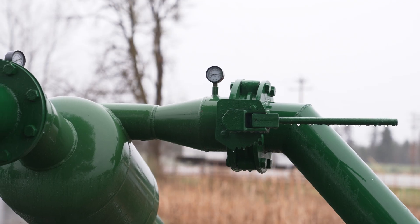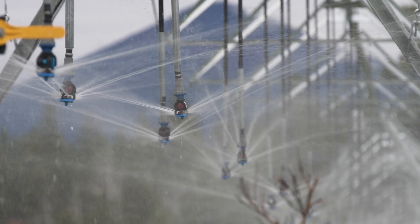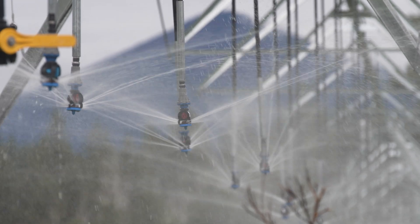Now that they're piping and pressurized water is available to them, they're able to convert from flood irrigation techniques to more modern and more efficient sprinkler irrigation techniques, as well as drip irrigation.